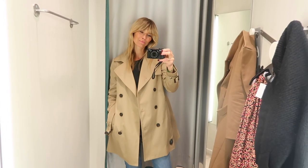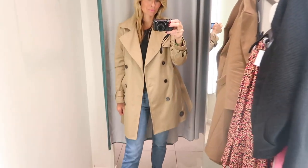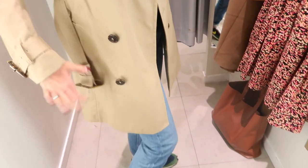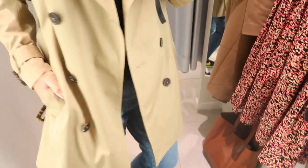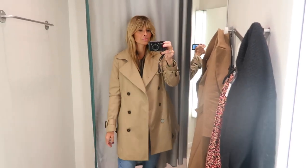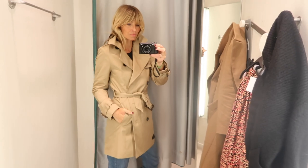Firstly I went for this trench coat which is an item I've been meaning to try on for a while, as it's part of the H&M Conscious range. Really beautiful quality and I thought it was just a little bit different with that crop length. It's retailing at £49.99 and having seen it in person I would say it's absolutely worth the money.